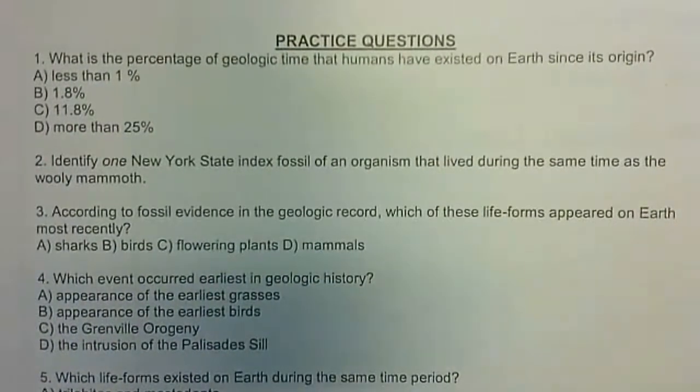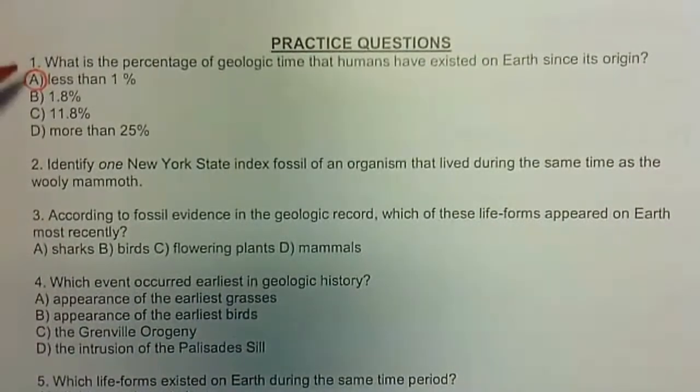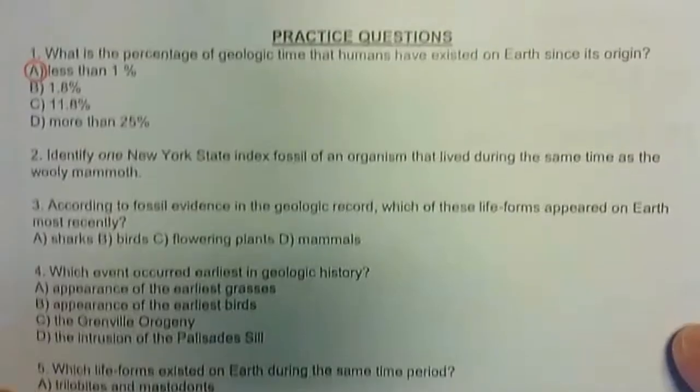Correct answer number one is less than 1%. If you remember from the notes, it's been a very, very, very short time that humans have been on the scene.